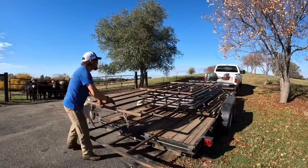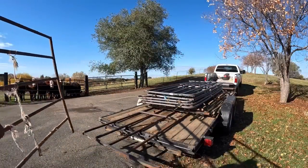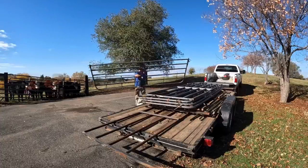I need a corral that allows me to split them, load half, and hold half until I can come back and get them. I don't really know exactly how I'm going to do that. So I think the first thing I'm going to do is just unload all the panels, take inventory of the different sizes that I've got, and see what the best way is to put all this together.